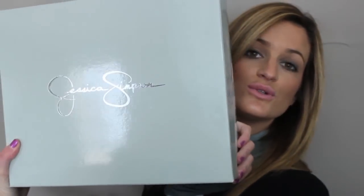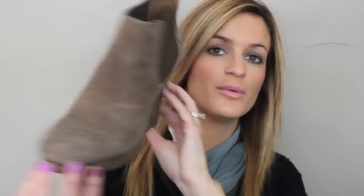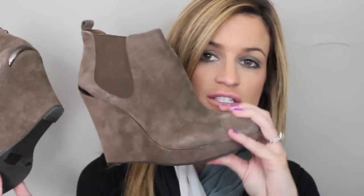These are the Jessica Simpson shoes. I always love her shoes — she has the best shoes. So cute, just the wedge bootie. Adorable, I love them, they look so good on. I got them for — they were originally $110. They were 75% off, so they were $27.50, and I got them for $22. That's a steal.